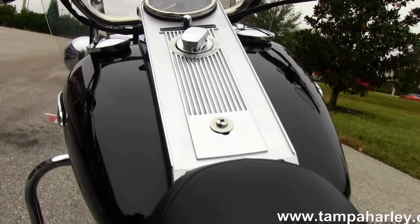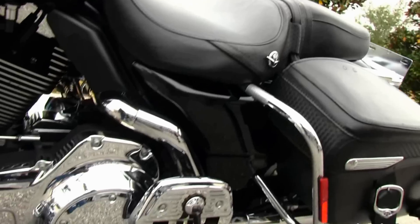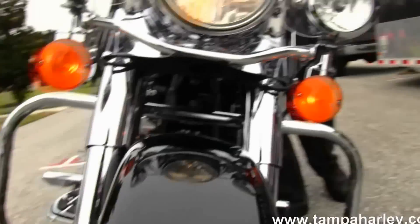Chrome tank trim, pull back bars, upgraded grips and switch housings — just an absolutely gorgeous bike in black and chrome. Out front we have a set of full size driving lights and a full size quick release windshield.